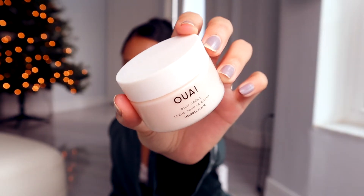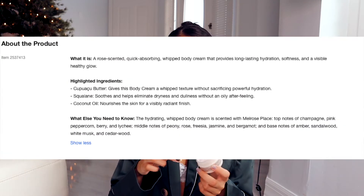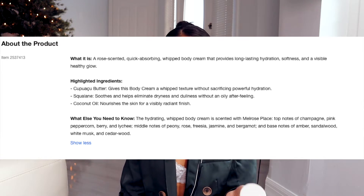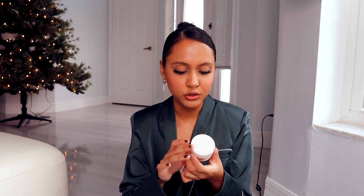This is from Way and it's the Melrose Place body cream — I wanted to mention it because it's such a good scent. I'll have the notes on screen. Way has their own fragrances too, which I'll show in a minute, but now that I've tried Melrose Place in this cream I definitely want to pick up the perfume. This is a one-ounce sample made with coconut oil and squalane, so it's really good for your skin and very hydrating. The scent lasts a really long time — I took it on vacation and my friends were equally obsessed.